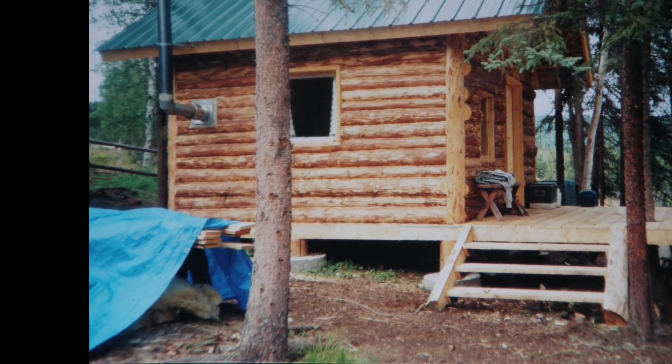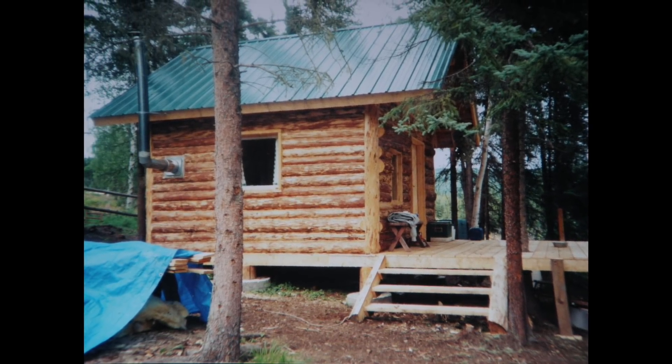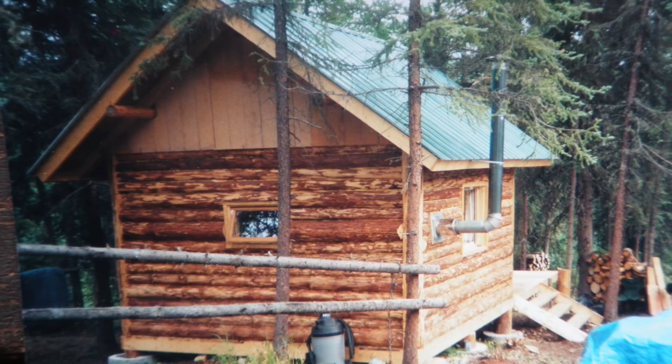If you saw the first video, you're familiar with this cabin. This is the very first cabin that Brooke and I ever built. We built this in the summer of 2001 and we lived in it until Christmas of 2003. It was fun living in that little tiny cabin, very simple. But once our daughter was born, the three of us — it was just too small.